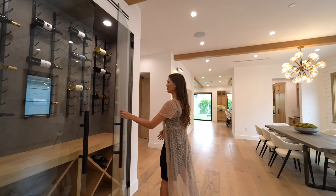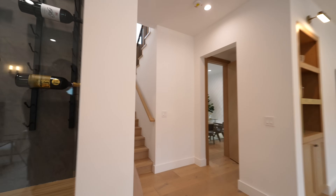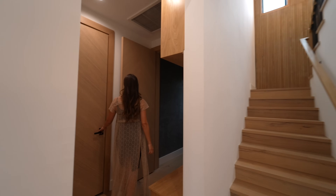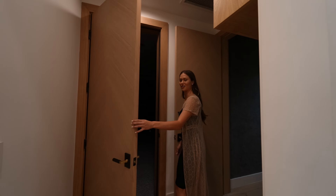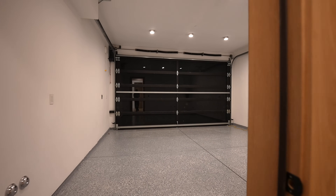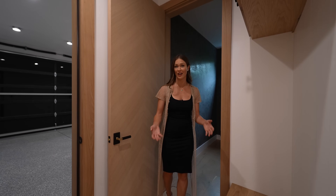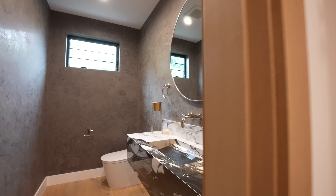Let's come over to your powder room. On the way you have your garage — here's that garage shot. And right here you have your mud area with the same shiplap and white oak cabinetry that is throughout the house. And here is your powder room.